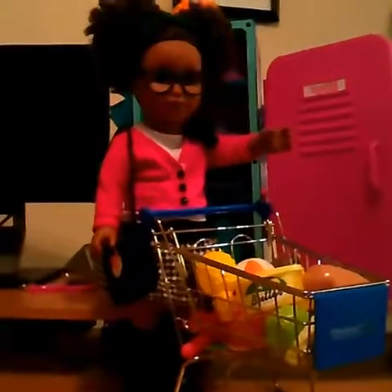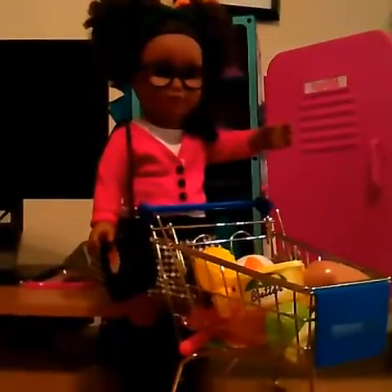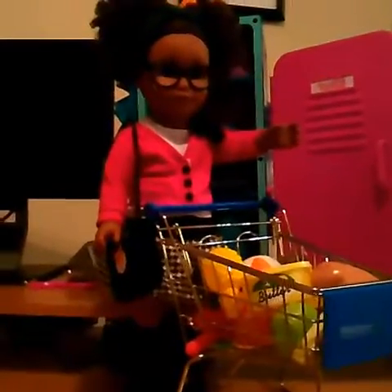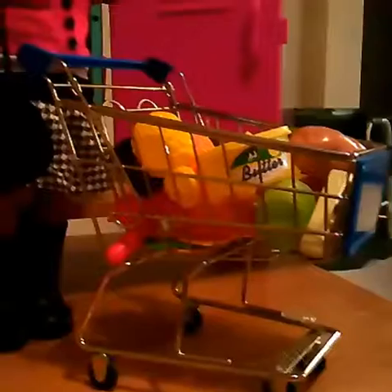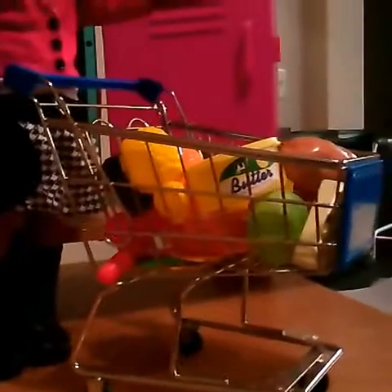Happy doll days! This video goes out to my favorite toy collector, Tevin the toy guy. Guess what I found today in my local Walmart — the Walmart shopping cart for dolls! Ever since you talked about it in one of your videos, Tevin, I've been thinking about getting this shopping cart, and I finally found it today.